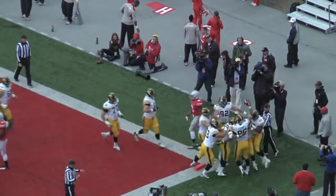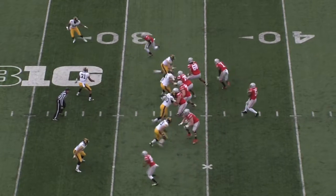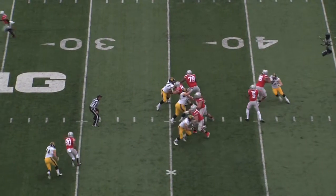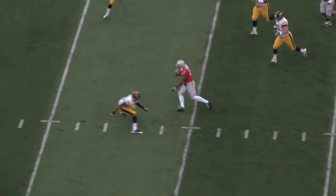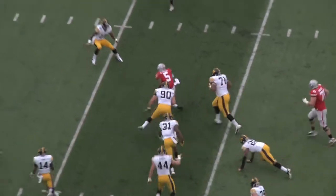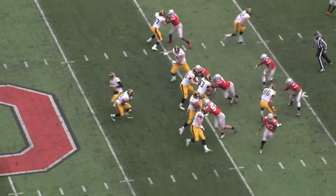Quite a few Iowa fans made the trip out to Columbus, and they're loving it. On the next Ohio State drive, Braxton Miller shows us what he can do on his feet, scrambling 16 yards up the middle before finally being brought down by Hawkeye defenders. It would lead to a field goal, so 7-3 Iowa.